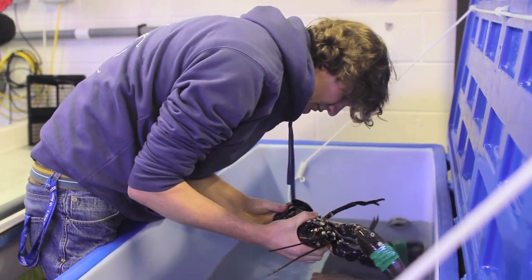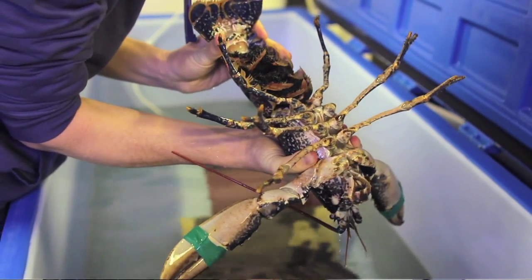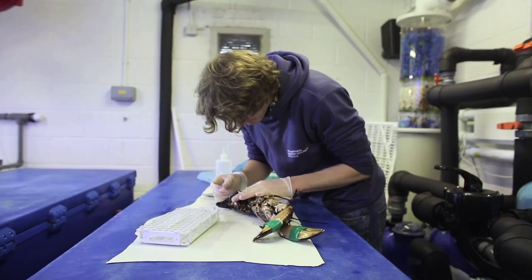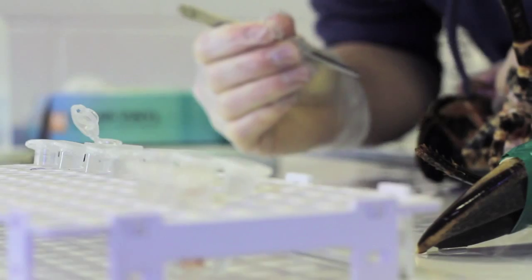My name is Charlie Ellis and I am currently a PhD researcher based here with the National Lobster Hatchery, doing my research in conjunction with the University of Exeter down at their Cornwall campus here in Penrhyn.